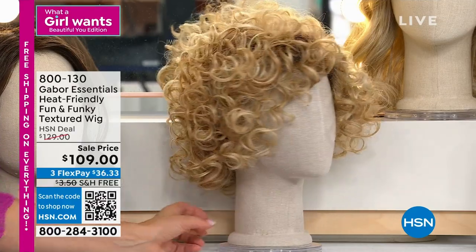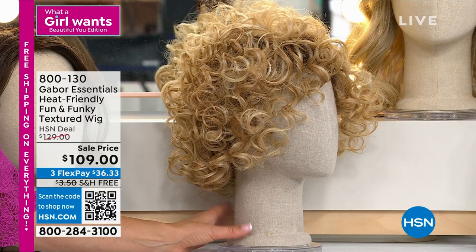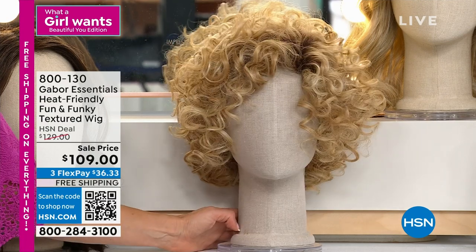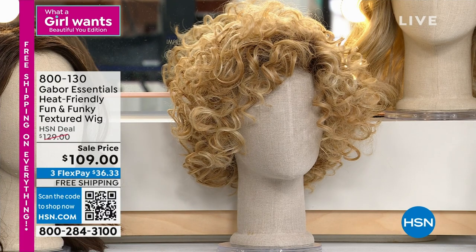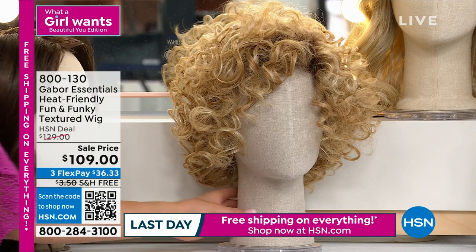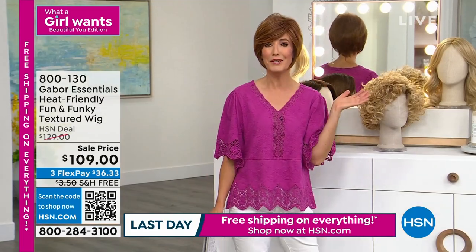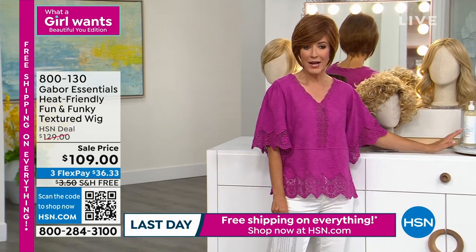All kinds of beautiful shades for you. We have a sale price — it's $109 today. That is one of our most popular styles and we just took $20 off the price. You get free shipping, so order that one early. We'll make sure you have a whole new look, a whole new style. You're going to love these wigs — they're lightweight, they're breathable. It's so fun to change your style, your color, change your mood, change your mind, change your hair.